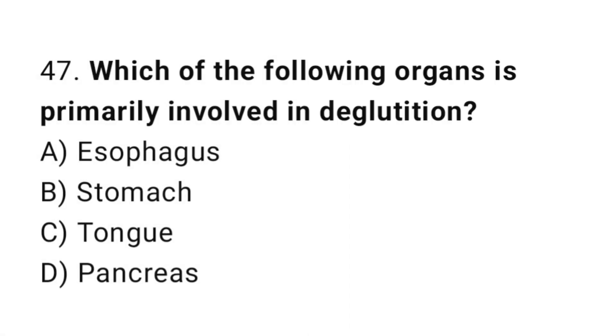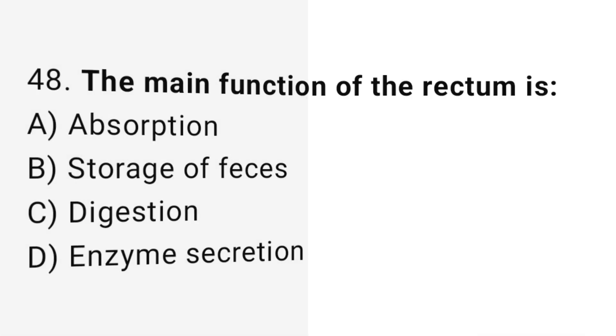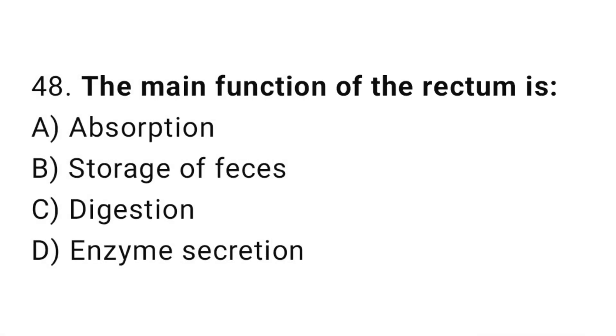Q47: Which of the following organs is primarily involved in deglutition? The correct answer is C, tongue. Q48: The main function of the rectum is? The correct answer is B, storage of feces.